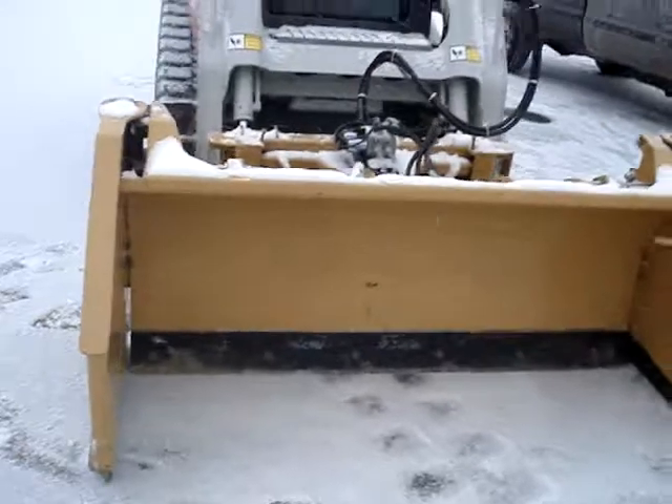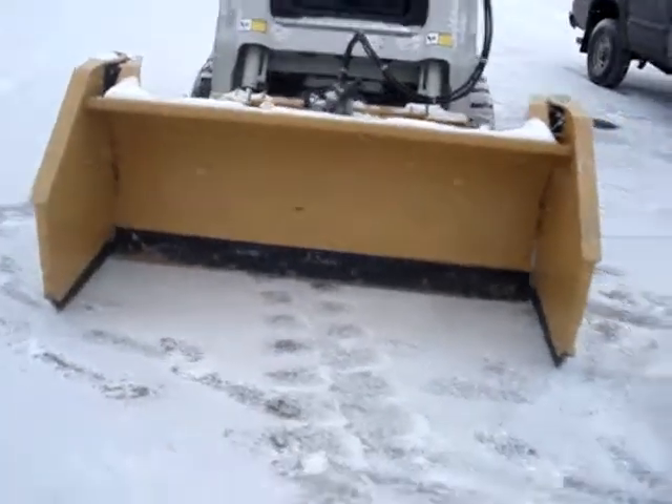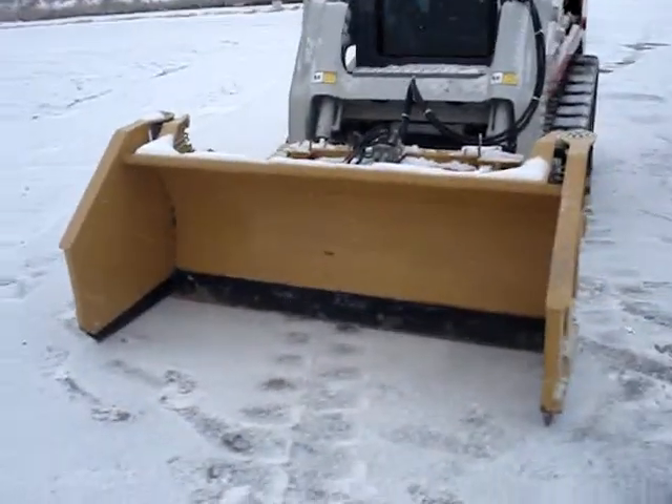That's what it looks like when it's closed. It's a six-foot box pusher when you got the wings closed. Pretty handy for pushing snow.